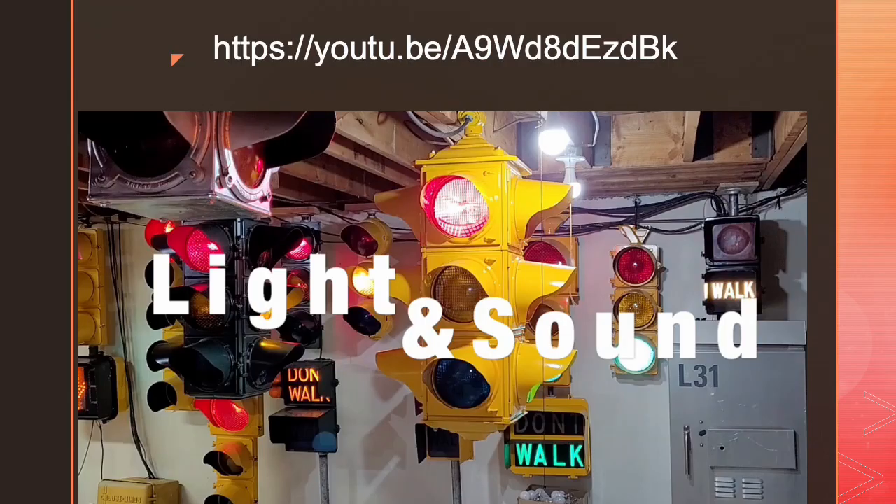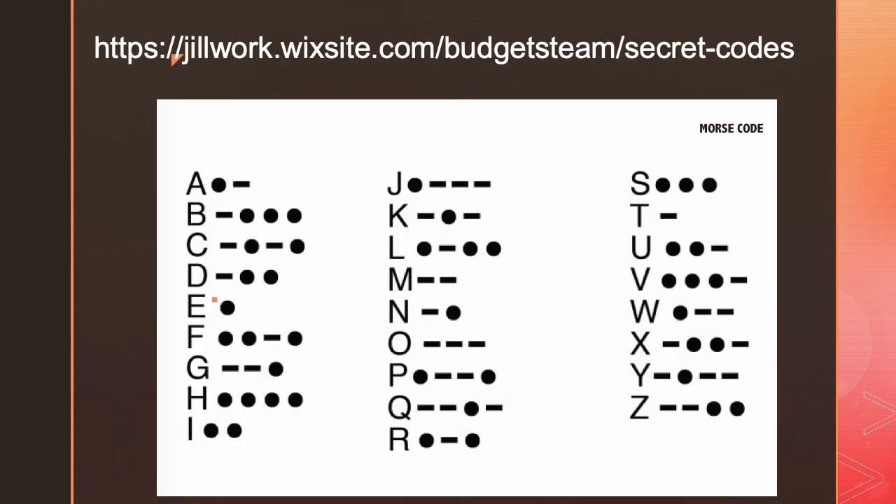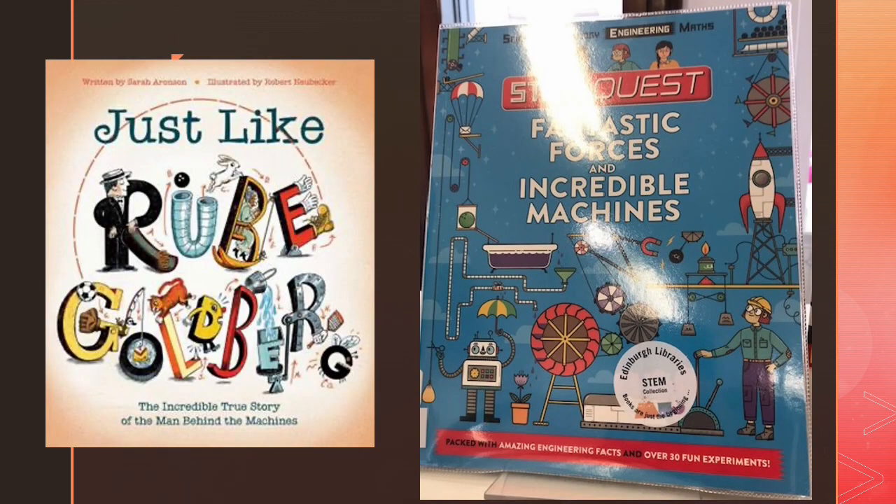I always end the sun and shadow unit with UV color-changing bracelets — it's a huge hit. There's a video on my YouTube channel on light and sound appropriate for lower elementary. Morse code is one of my favorite ways to talk about how to communicate using light and sound, because it can use either. Force of motion is probably my favorite physical science unit, and I use it with all age groups working on chain reactions and Rube Goldberg machines.